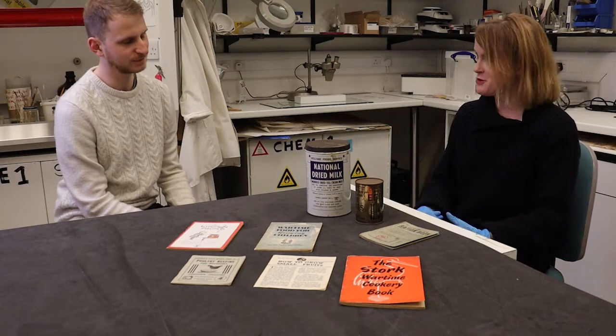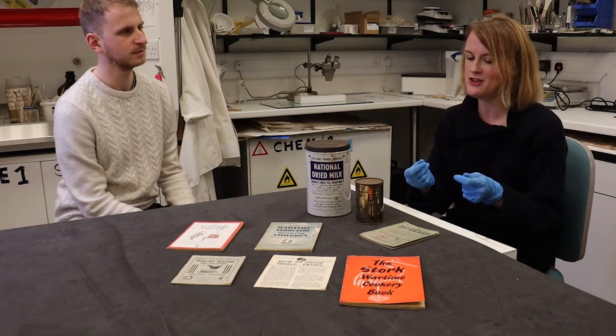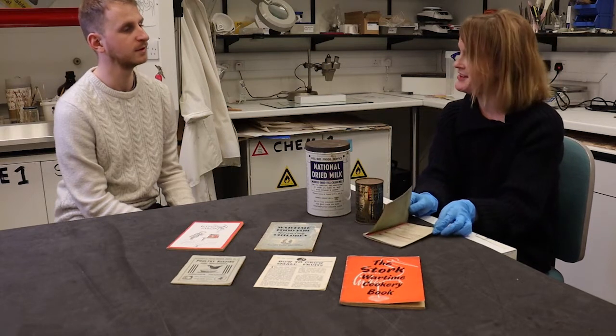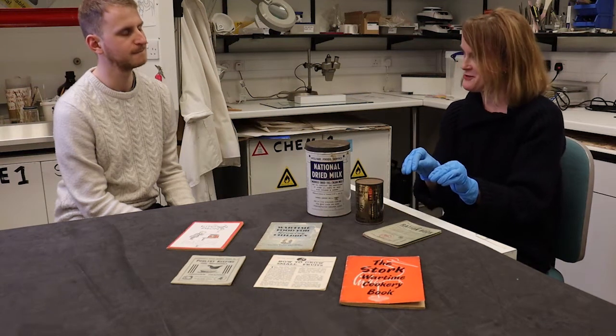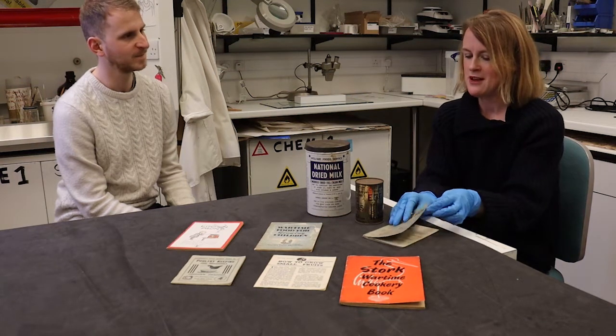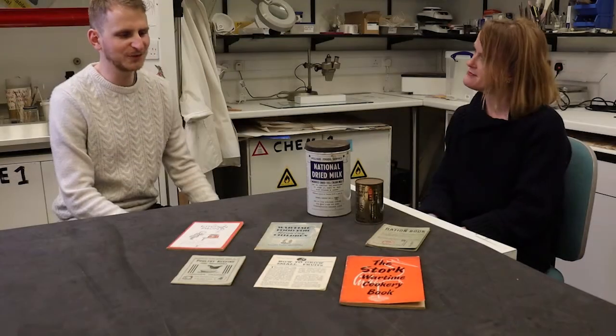You couldn't trade coupons — you could only use them for yourself. You weren't supposed to take them loose into the shop; the shopkeeper was supposed to see you tear your coupon out of the book and hand it over, so there couldn't be any stealing or falsifying of coupons.